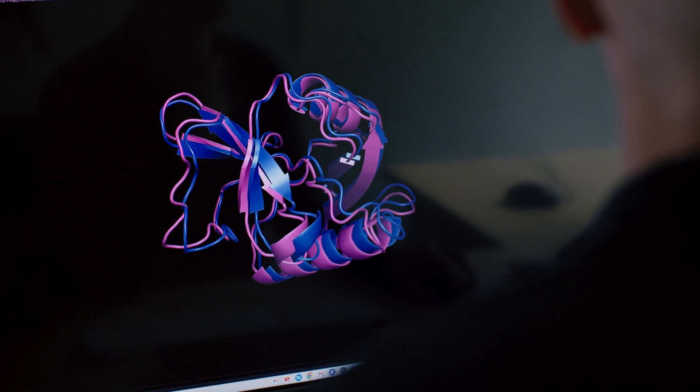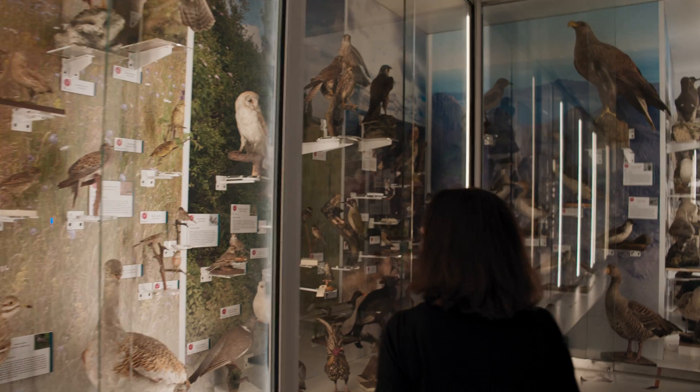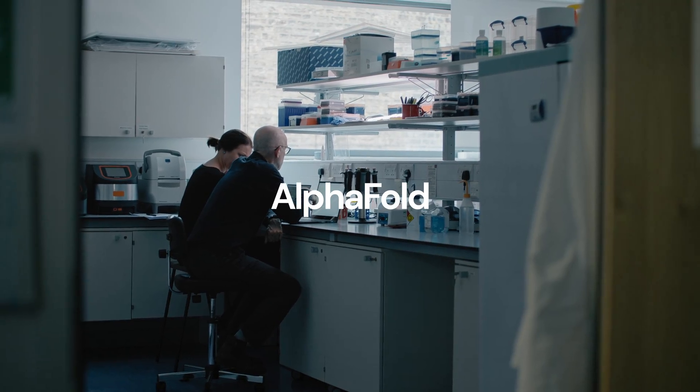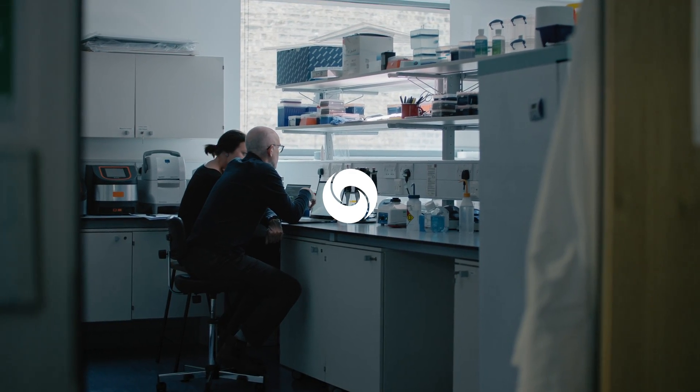That was incredibly cool. I'm fairly sure this is the first time AlphaFold has been used to study an extinct protein. We are now able to start putting down the first very accurate strokes to this picture of the past, and AlphaFold is giving us a three-dimensional view of what that past might have looked like — it made us think differently.